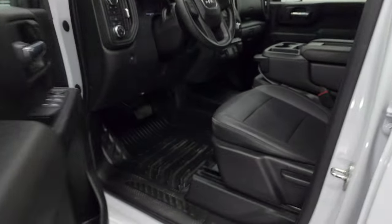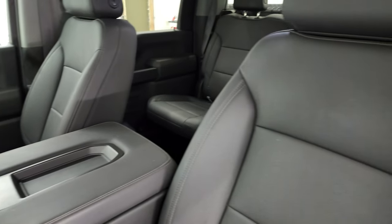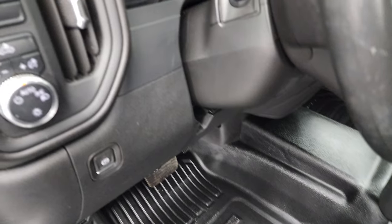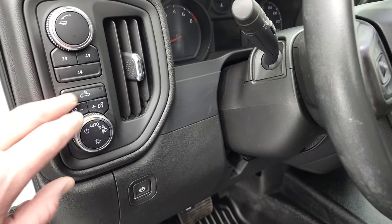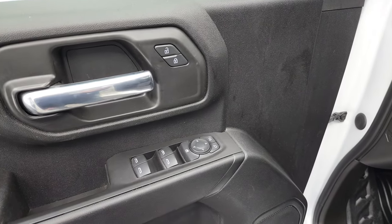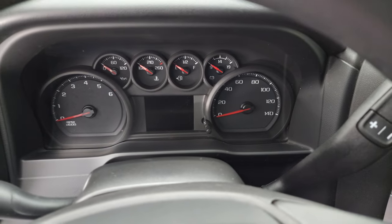Inside, the work truck package comes with the black vinyl interior. You get the 40-20-40 split bench seating — there are no rips, there are no tears on the seats, they are in excellent condition. It does come with the heavy duty rubber floors, auto headlamps, push button four wheel drive, tow haul mode, parking or cargo lights — that's how you turn on those LED bed lights — and it does have power windows, locks and mirrors. We'll hop inside, check out the miles, radio and everything that this truck has to offer on the interior.